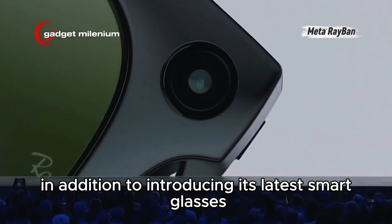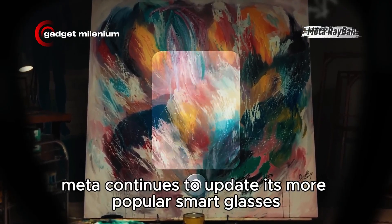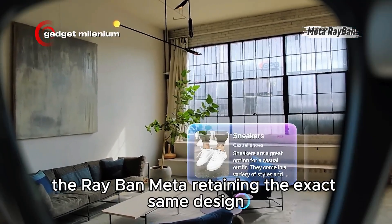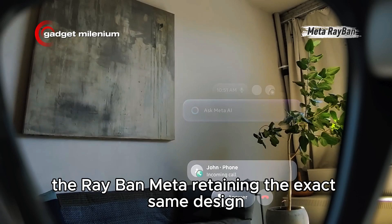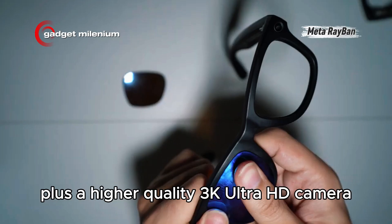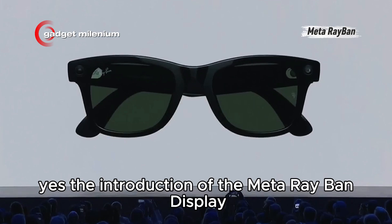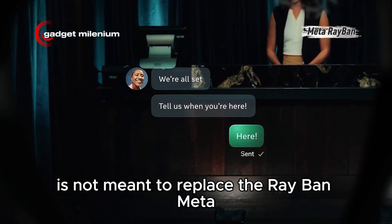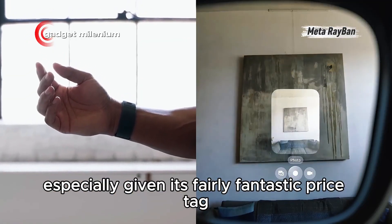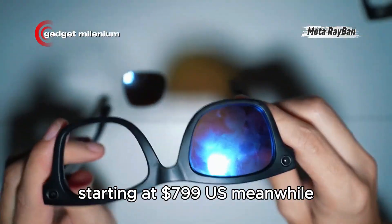In addition to introducing its latest smart glasses featuring an integrated display on the lenses, Meta continues to update its more popular smart glasses, the Ray-Ban Meta. Retaining the exact same design, the Ray-Ban Meta Gen 2 offers twice the battery life, plus a higher quality 3K Ultra HD camera. The introduction of the Meta Ray-Ban Display is not meant to replace the Ray-Ban Meta, but rather to add to Meta smart glasses options, especially given its fairly fantastic price tag starting at $799 US.